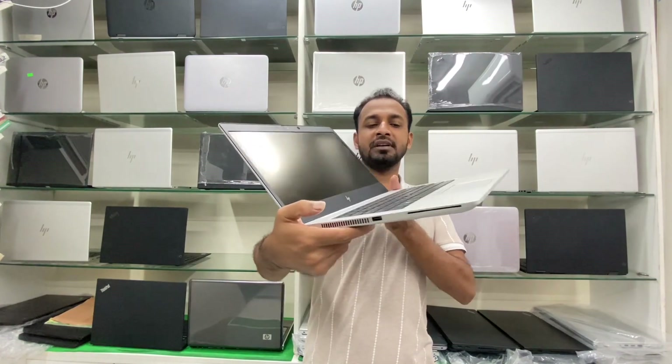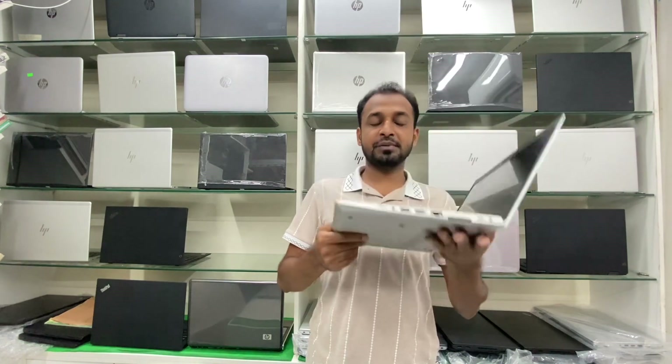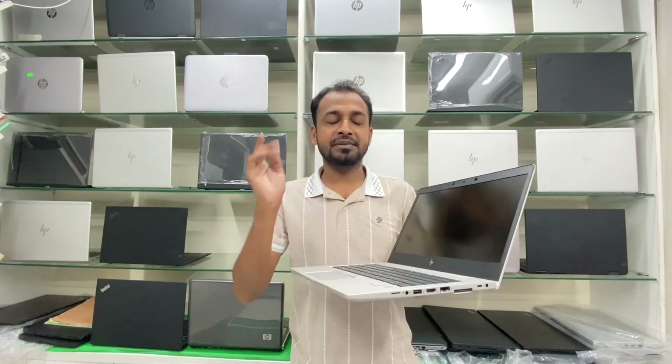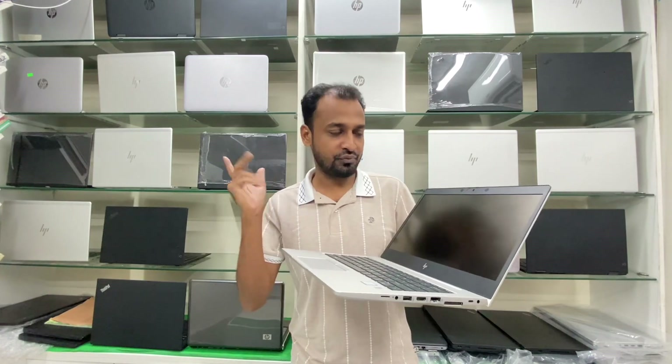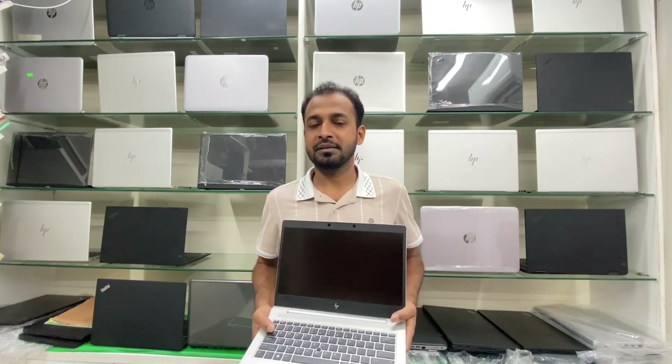We have a brand new condition, super slim, fully fresh condition. We also have keyboard backlight, fingerprint sensor, SIM card device, Full HD display, face lock detector, and all the essential ports are available.